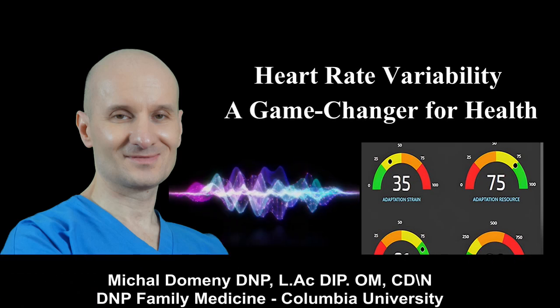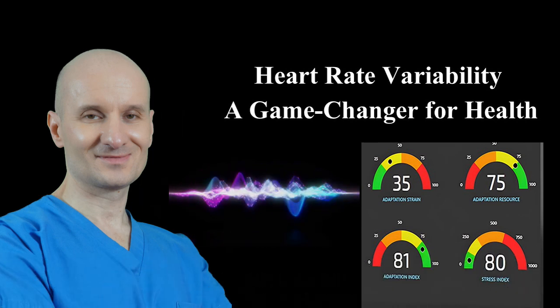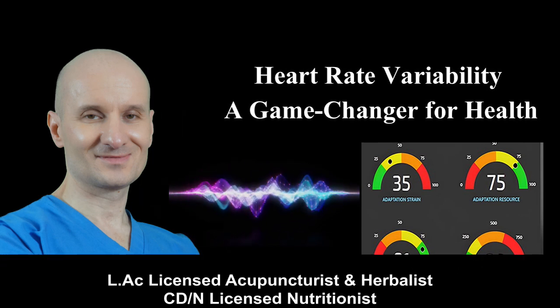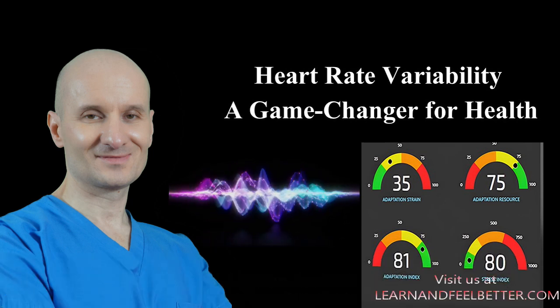In my last video I talked about how heart rate variability relates to pain and the immune system. But today I'm going to show you what tools are best for measuring it, a couple of very useful apps to track it, and how I have been using it in combination with Garmin's body battery metric to make better decisions about my own health on a daily basis.